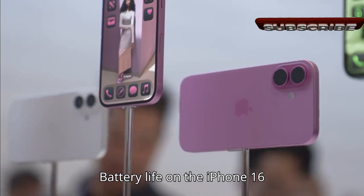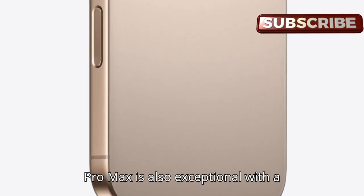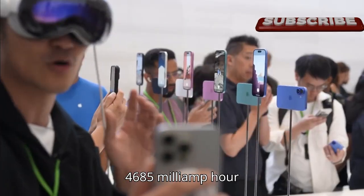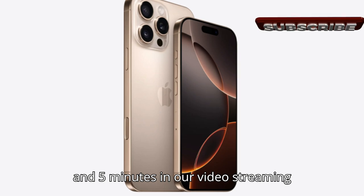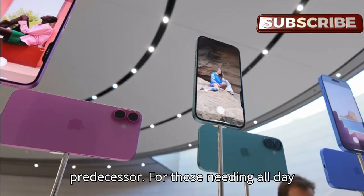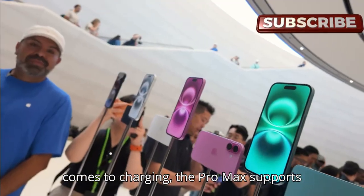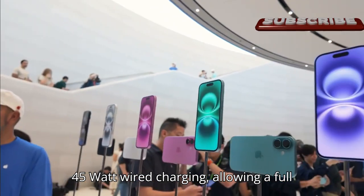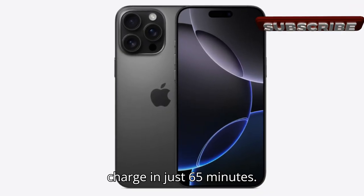Battery life on the iPhone 16 Pro Max is also exceptional. With a 4,685 mAh battery, it lasted an impressive 22 hours and 5 minutes in our video streaming test — almost two hours longer than its predecessor. For those needing all-day power, this phone delivers. It also supports 45-watt wired charging, allowing a full charge in just 65 minutes.